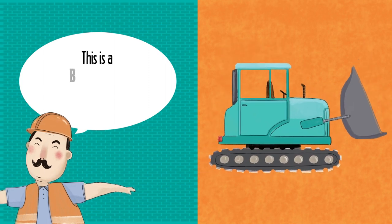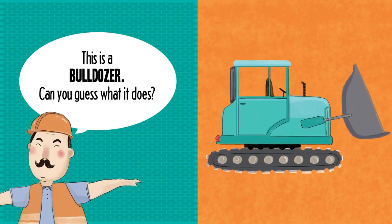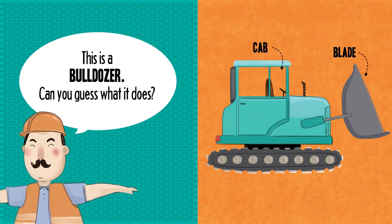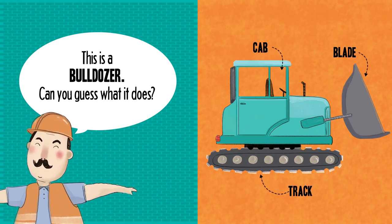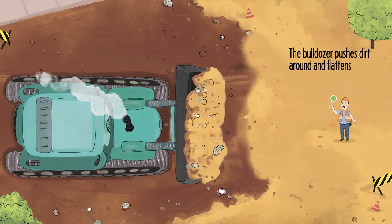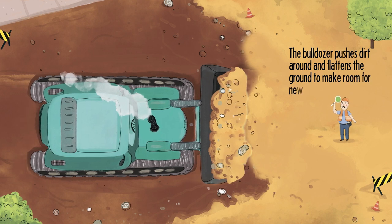This is a bulldozer. Can you guess what it does? Cab. Blade. Track. The bulldozer pushes dirt around and flattens the ground to make room for new buildings.